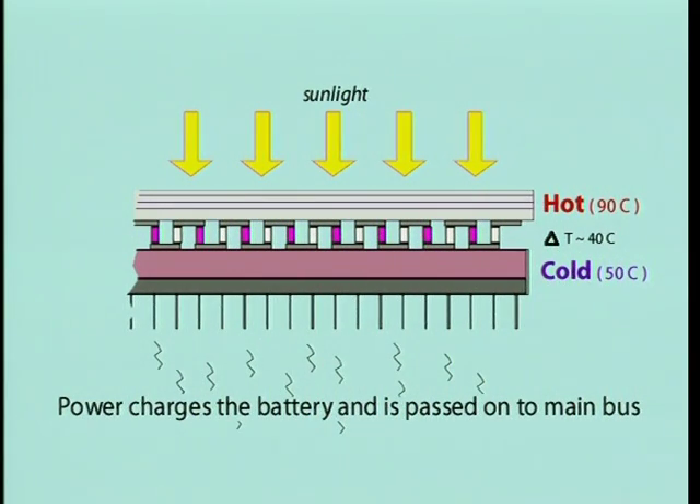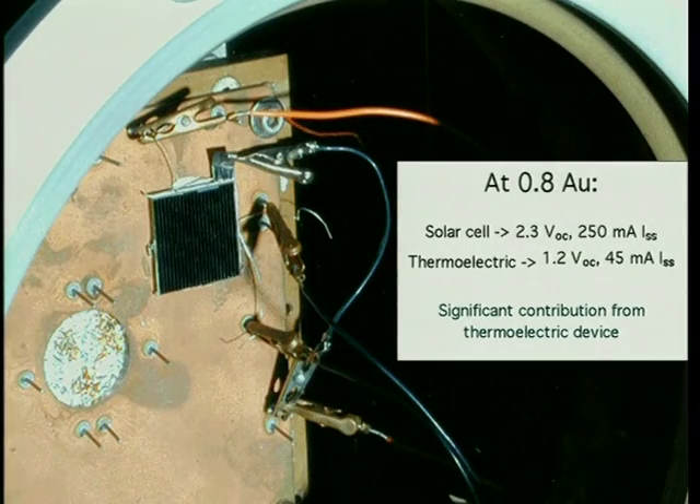The charge electronics constantly provide power to the main bus, regardless of whether it must draw from the battery or the active elements. During times of sunlight exposure, the power tile maintains the battery at a fully charged state. Preliminary testing on the power tile devices shows that the thermoelectric element will likely be able to harvest a significant amount of power, thereby increasing the overall device efficiency by at least 5%.